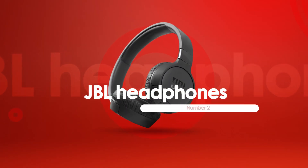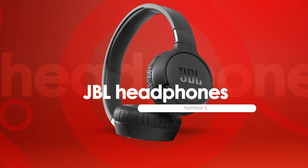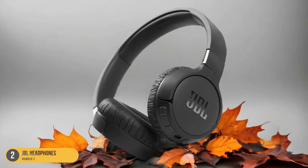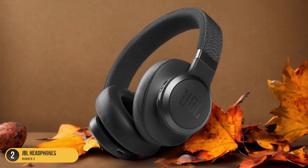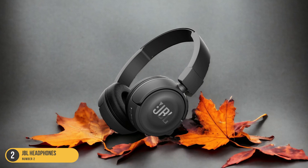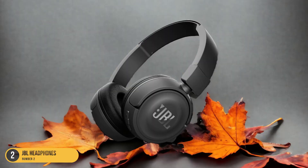At number 2, we have JBL Headphones for Kids. The JBL JR300BT Kids Wireless Headphones, priced at $49.95 on Amazon, come with a decibel limit feature for child safety, ensuring that the audio remains at a level that won't harm young ears. Exploring the world of JBL headphones designed for kids introduces a realm of vibrant colors and safe audio features tailored for young listeners.